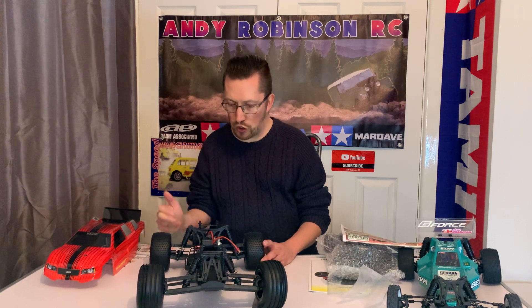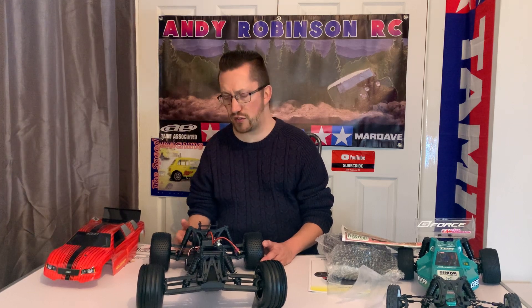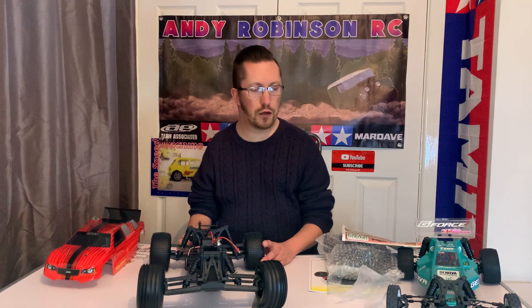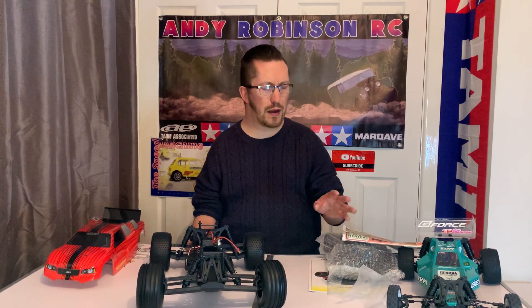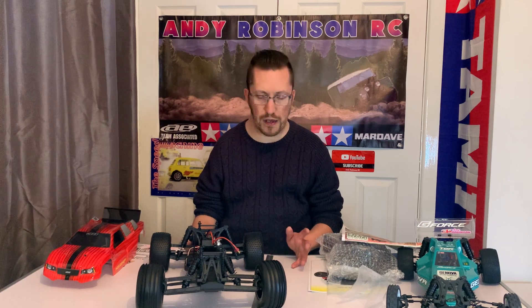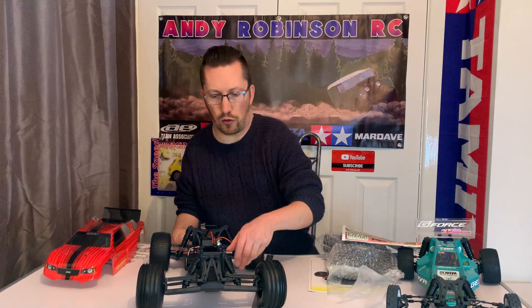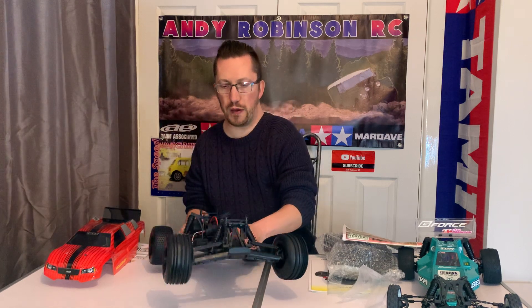In this you do get a slipper clutch, but it's 32 DP with roughly a 12-tooth pinion. The Jenova G-Force has a 48 DP slipper clutch with about a 23-tooth pinion - so slightly better for racing. This one is probably built more for durability. The wishbones on this thing are so thick - it's like a tank, really beefy.